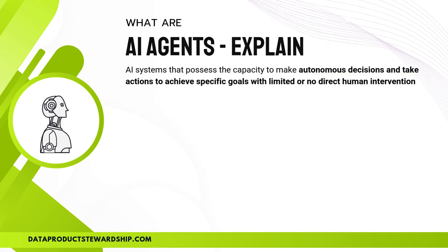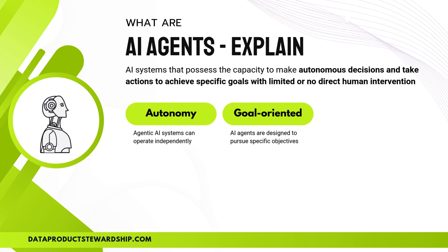AI agents are revolutionizing the way we work, making autonomous decisions and executing tasks with minimal or no human intervention. So what exactly are AI agents? First, they operate with autonomy, meaning they don't rely on constant human guidance — these AI systems can function independently to complete their tasks. Next, they are goal-oriented, designed to achieve specific objectives efficiently, whether it's managing workflows, handling customer support, or optimizing logistics.